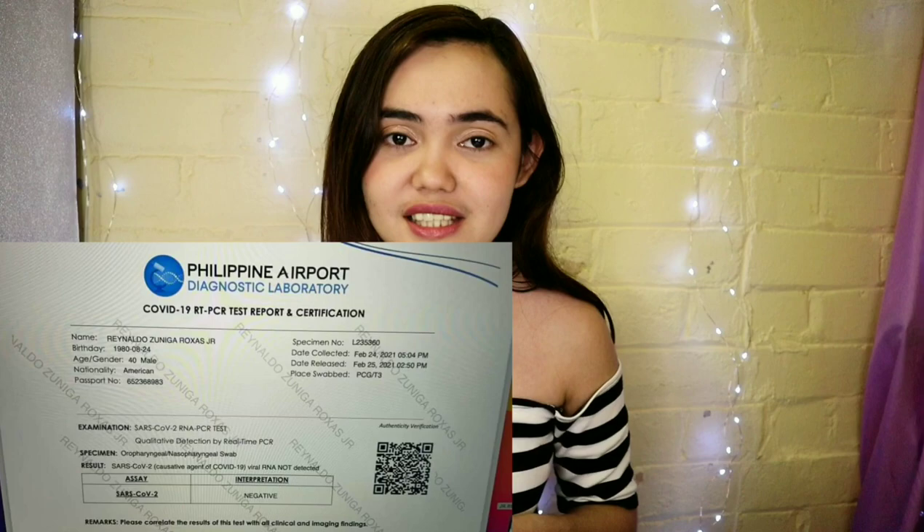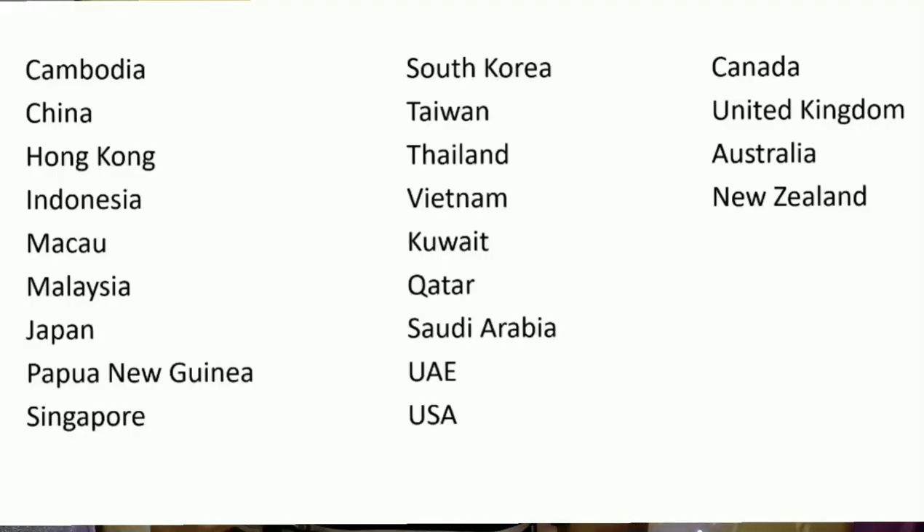To give you an idea, here is a list of countries that require a negative COVID test for travelers from the Philippines: Cambodia, China, Hong Kong, Indonesia, Macau, Malaysia, Japan, Papua New Guinea, Singapore, South Korea, Taiwan, Thailand, Vietnam, Kuwait, Qatar, Saudi Arabia, UAE, USA, Canada, United Kingdom, Australia, and New Zealand. If you are traveling to these countries from the Philippines, you'll need a negative COVID test result.